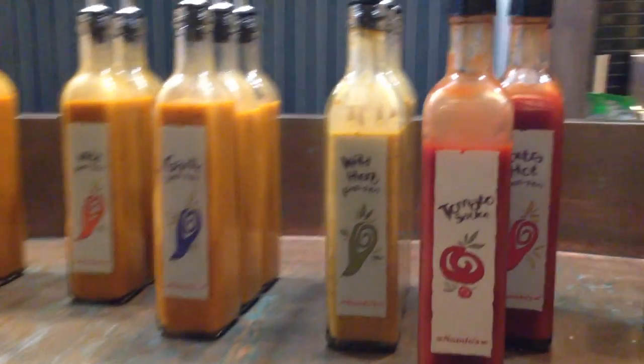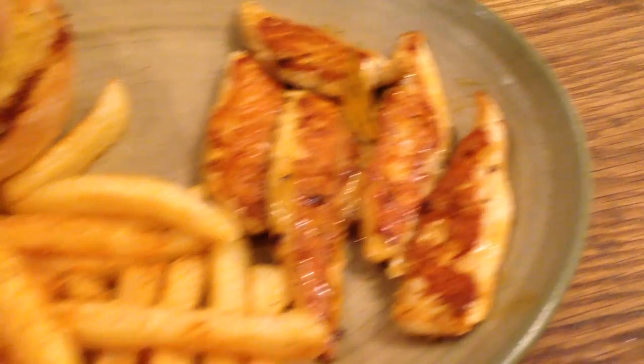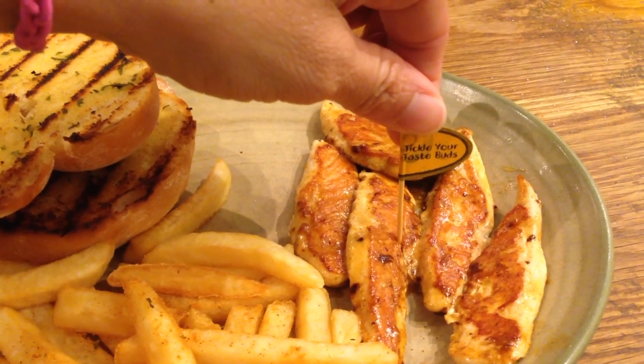I think I want to try the wild herb one. My food is here and it looks delicious. They've got chicken tenders, wedges, and beautiful garlic bread. This one is mild — it says 'tickle your taste buds.'